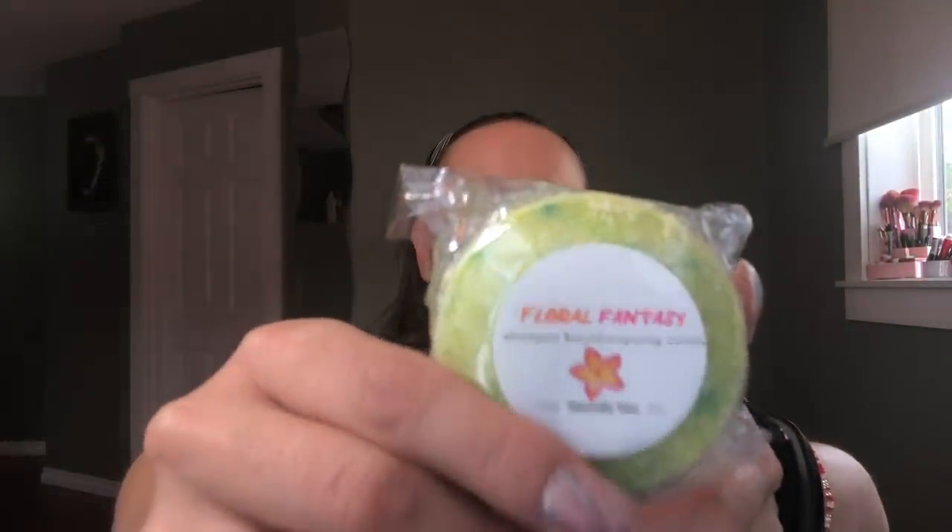Last time with my bath bombs I also got a shampoo bar called Floral Fantasy. It's twelve dollars Canadian and you can get twenty to thirty hair washings from it. It's a hundred percent pure essential oils made with raw and active plant ingredients.